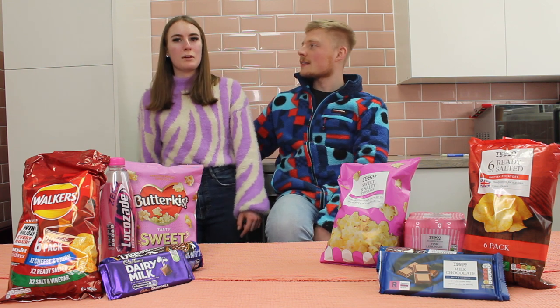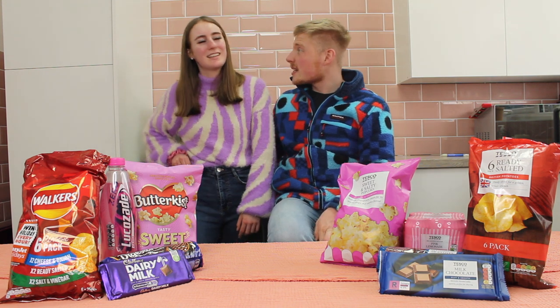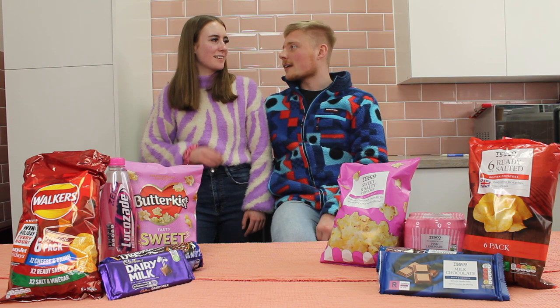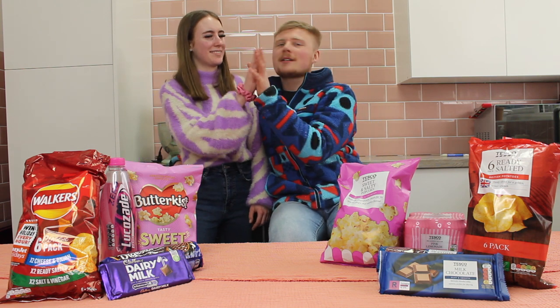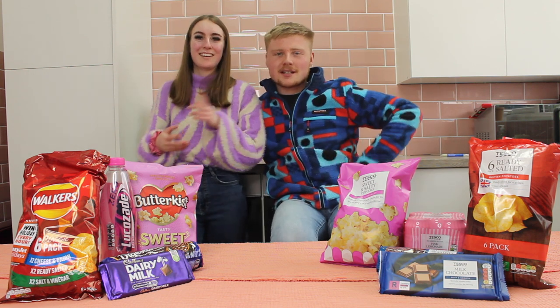We're only 22 away from 4,000 now. I'll sort that out for you. Okay, thank you — tenner sent off to anybody who subscribes between now and 4,000, on all postal orders. You heard that from him.